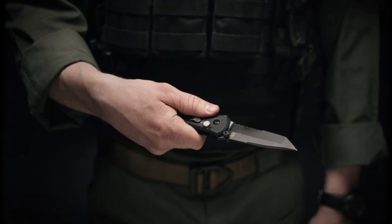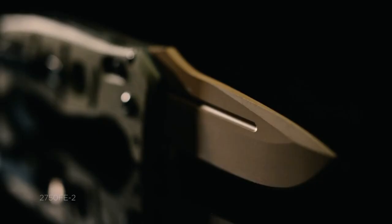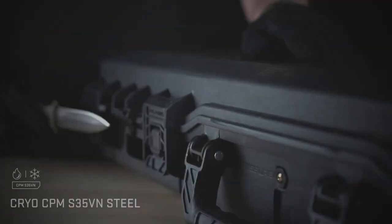With versatile designs, serrated edges, and ergonomic grips, they excel in various tasks like cutting, prying, and self-defense. Ultimate Military Tactical Knives are essential companions for those who require a dependable and versatile tool in challenging situations.